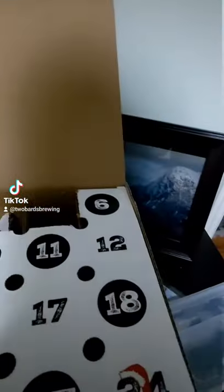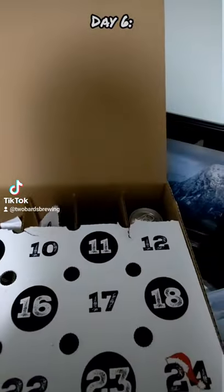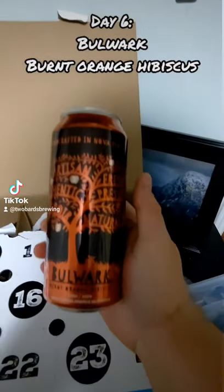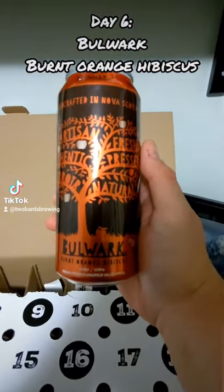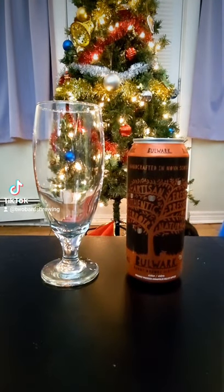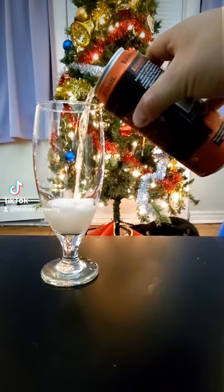How's she going? Let's check out day six of the Maritime Craft Beer Countdown. Let's see what we got today — it's a cider this time. Let's take it to the tree. This is a burnt orange hibiscus from Bulwark at seven percent. I'm not a huge cider fan, but we'll see how this one goes.